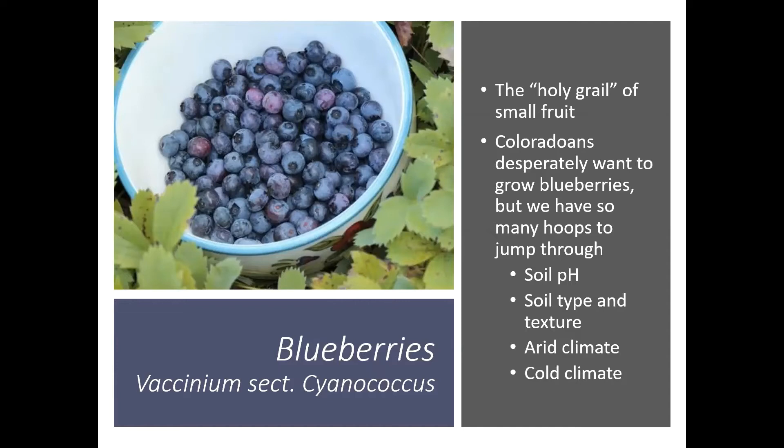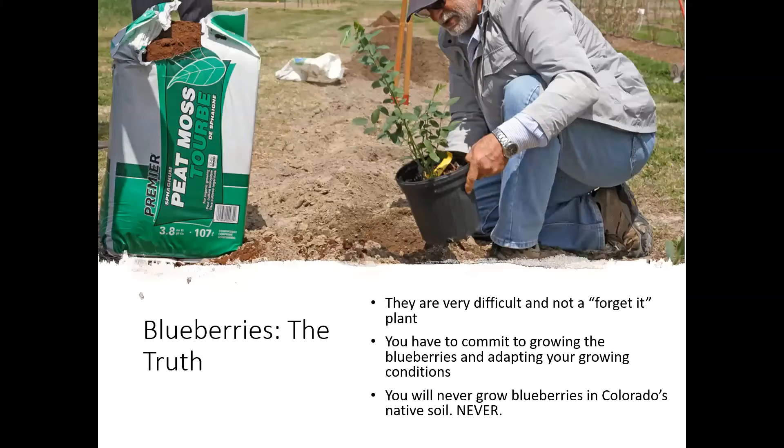They also take a lot of water. They're definitely not a xeric type of fruit, and so our arid climate tends to dry them out a lot. Then we get hit with those cold temperatures in the winter and those big fluctuations — everything is kind of working against us when it comes to growing blueberries. So it's very difficult to grow here.